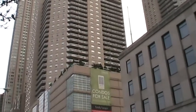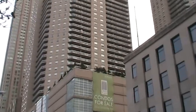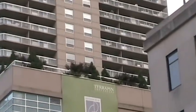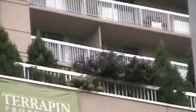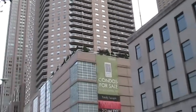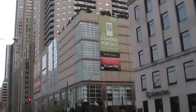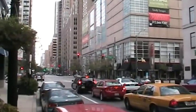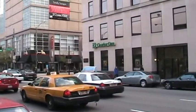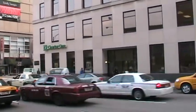Matter of fact, the one I'm in, 1207, would be about three levels under that apartment right there. So it's a beautiful residential neighborhood with lots of stores, places to eat and everything.